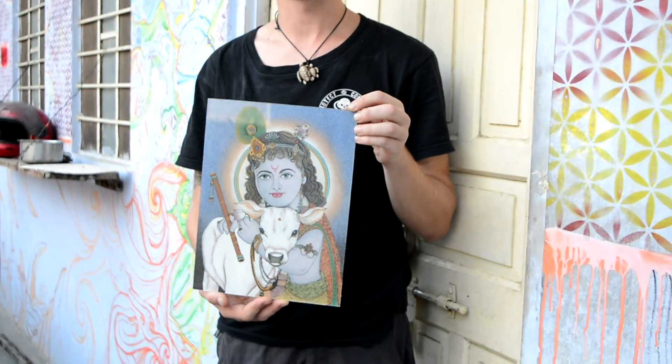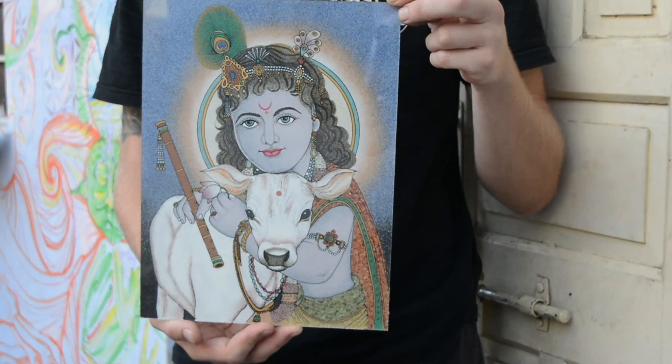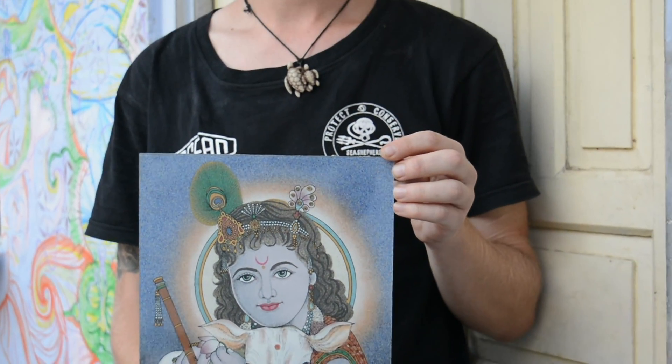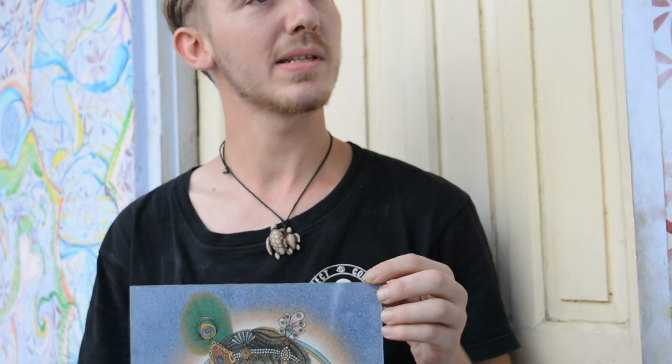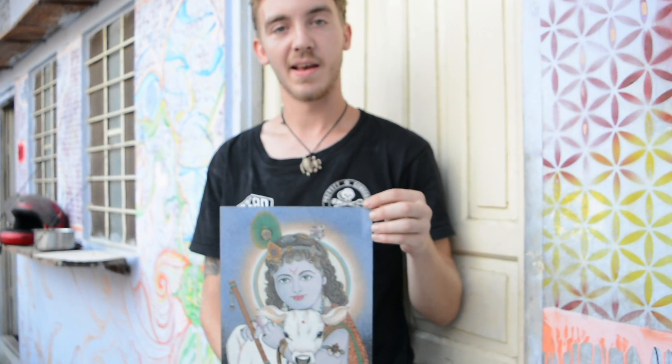He showed us around his studio where he does lots of his artwork. He's got paintings such as this one, which are made from crushed gemstones. He paints layer by layer. It takes about ten days to make something like this.